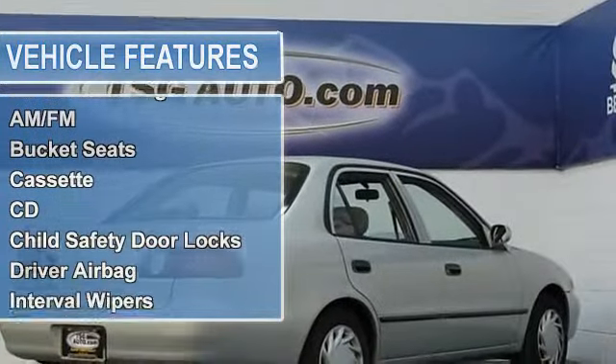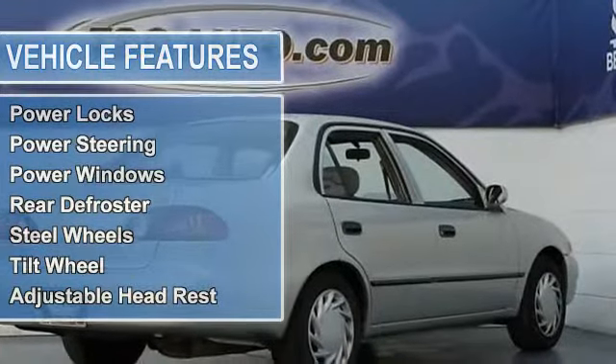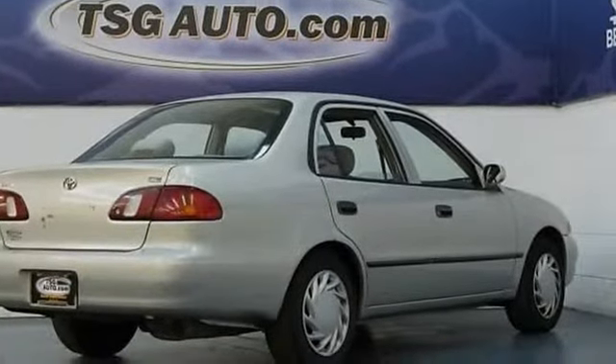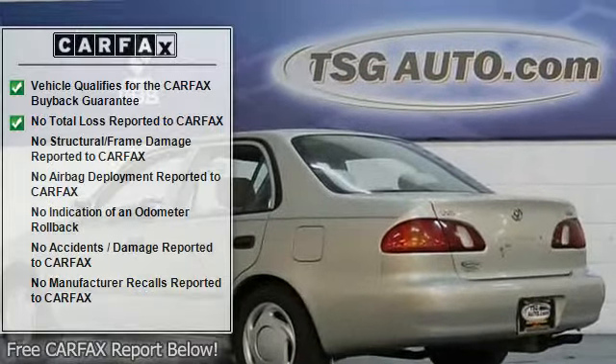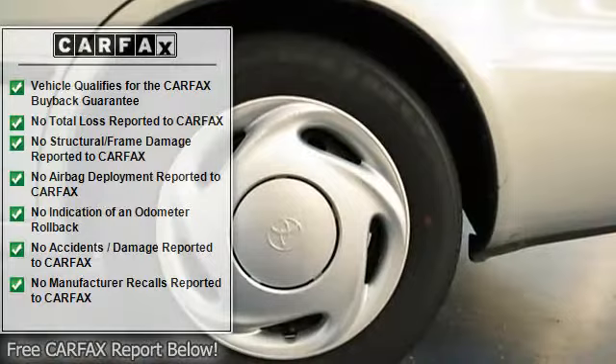These are great cars in many ways. It gets great gas mileage, getting up to 36 MPG on the highway. It also has front-wheel drive, which handles great in the snowy and wet road conditions that we often see in Colorado.